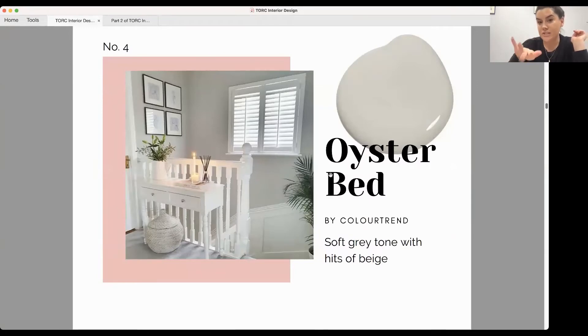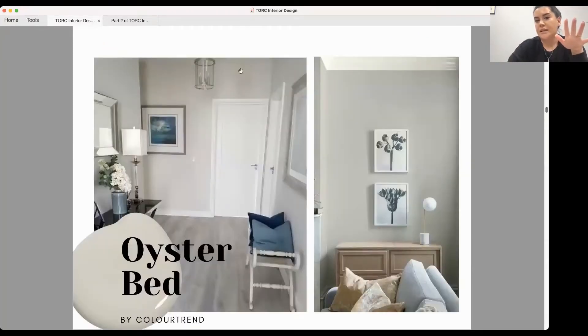The last colour is Oysterbed, also from Colour Trend — it's in the same family as Subtle but two levels darker. If you're looking for a grey with warm undertones and warm beige hues, this one is perfect. It looks a lot more grey than Subtle, but it's still quite warm. Here it's paired with blue hues which are naturally cold, but the interior still looks cosy and warm — which is really important for Irish homes.